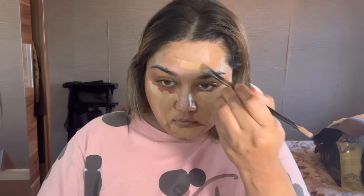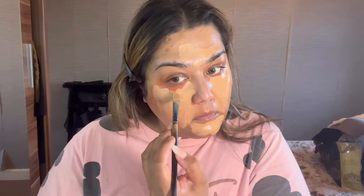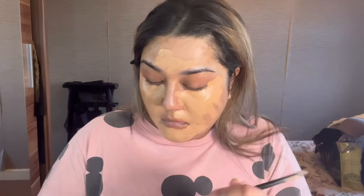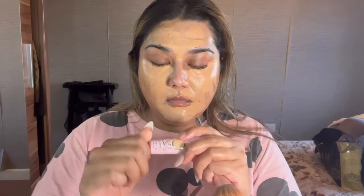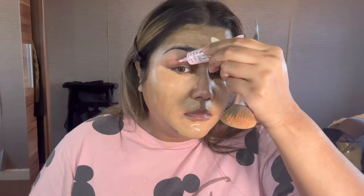I blend it out afterwards — I start off blending with a brush. Once I've done the application I start blending. I'm only using the pumps from the beginning; it literally goes a long way. I finally grab the brush and then I realize I actually put on the P Louise eyeshadow base first.